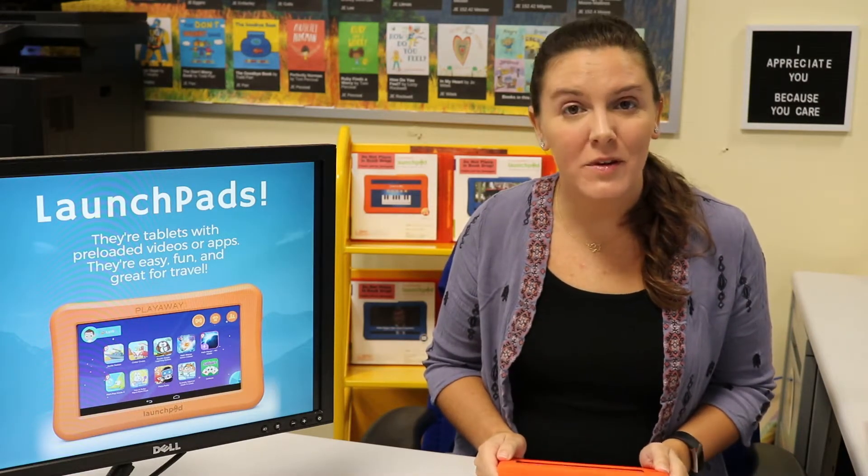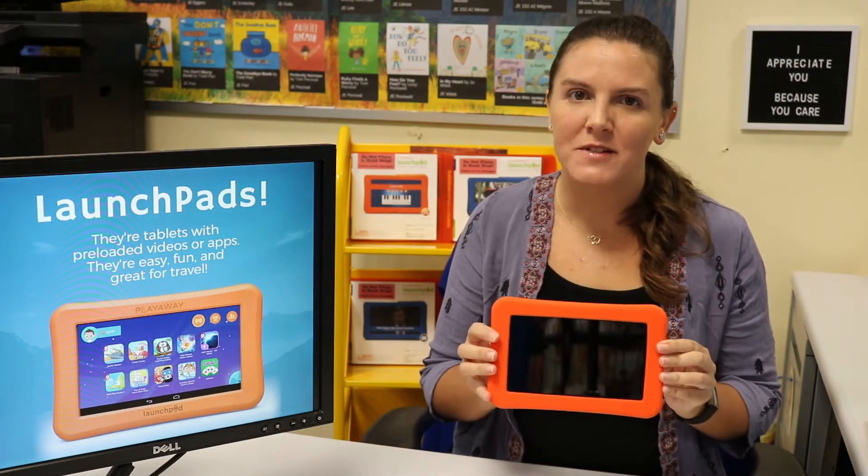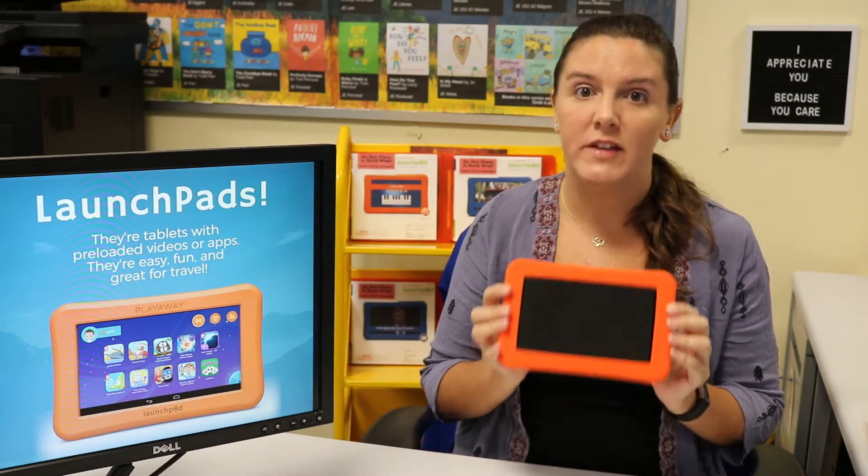Hi everyone, I'm Mary, one of your librarians at the Cape May County Library, and I'm here to tell you all about Launchpads. Launchpads are super fun tablets that you can borrow for free from the library. Some have videos on them, and some have games on them.